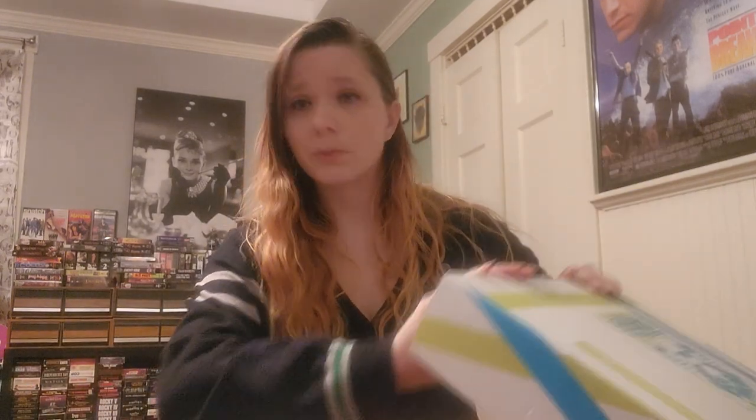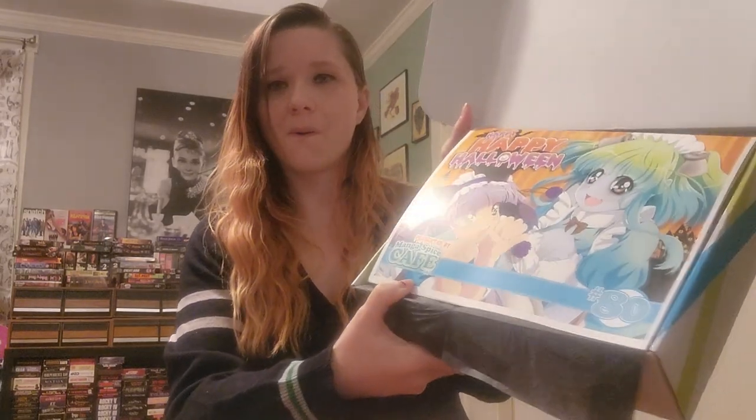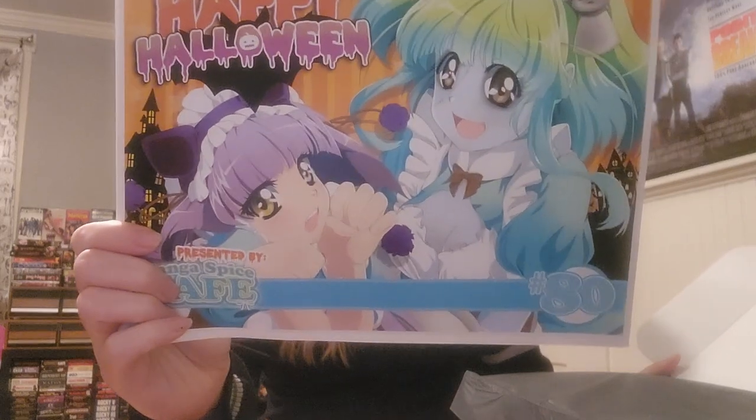Hey guys, welcome to Arcade Kaiju where we'll open up the Mango Spice Cafe box. This month is October. If you are new to this, we get three mangas a month, normally first editions, and snacks to enjoy it all. So let's take a look — I always love her pamphlets, she has the most adorable artwork on them all the time.